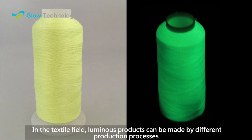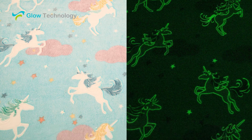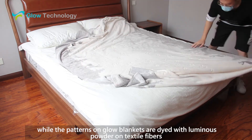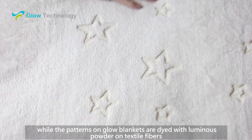In the textile field, luminous products can be made by different production processes. The patterns on glow t-shirts are usually made by screen printing, while the patterns on glow blankets are dyed with luminous powder on textile fibers.